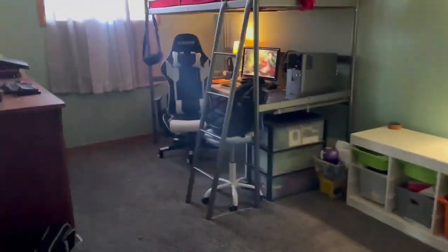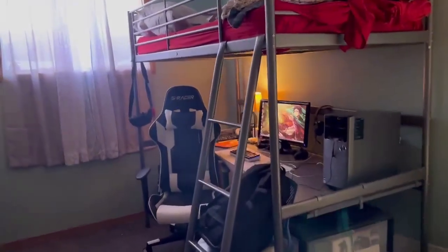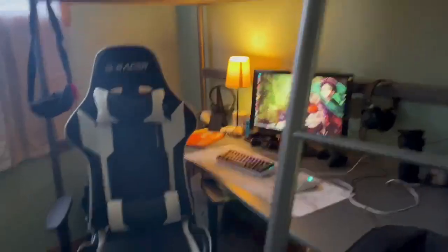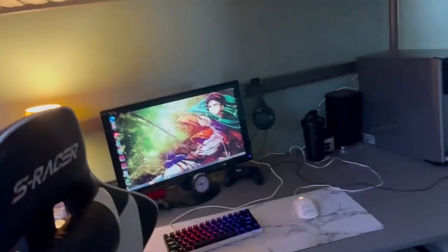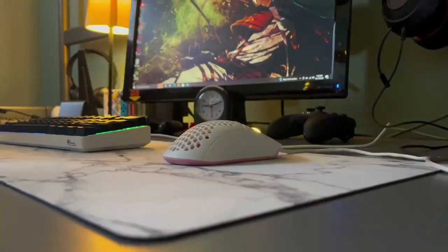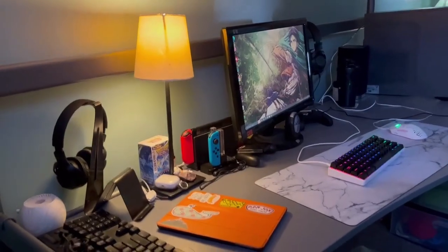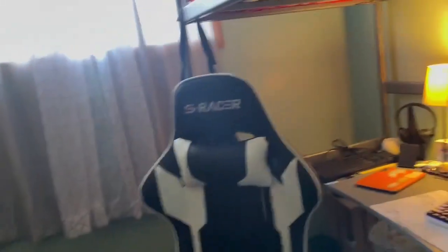Let's cue the montage showing off my setup. I don't know if the montage was actually good, so I'm sorry if it was bad.